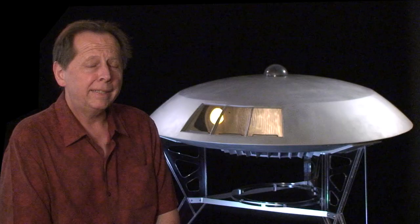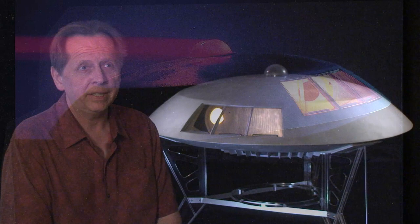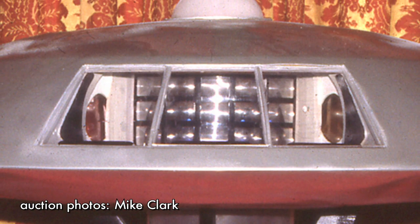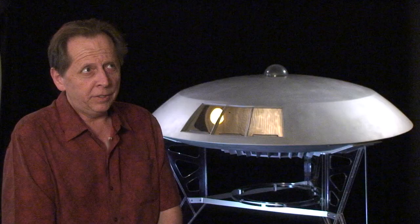I'd seen an ad in the LA Times about this auction and ordered a catalog. That's when I saw that the Jupiter 2 was going to be in it — well, that's what they were calling it. I recognized that they did some kind of restoration to it. The interior had a light diffuser in it in front of a black light UV bulb, and basically the whole finish was kind of shiny, and I never really remembered it being that shiny.